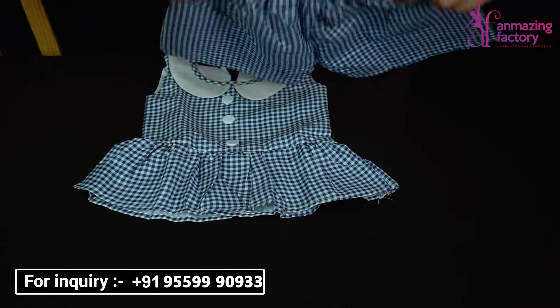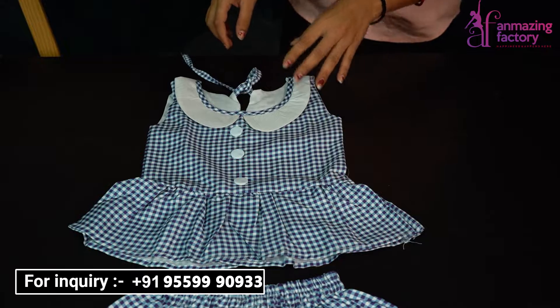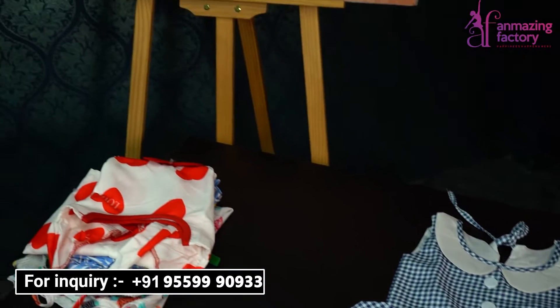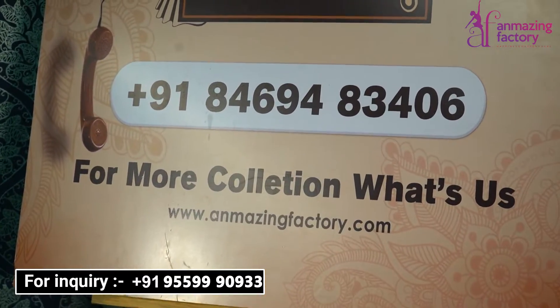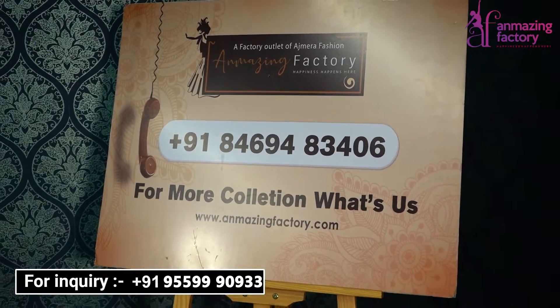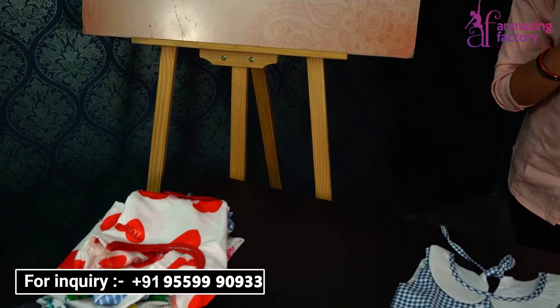Our website is www.unmagingfactory.com and we have a number which is displayed on the screen. I'm also providing my number here — just call, message or SMS. We have staff who will coordinate with you and you will get the products you want.